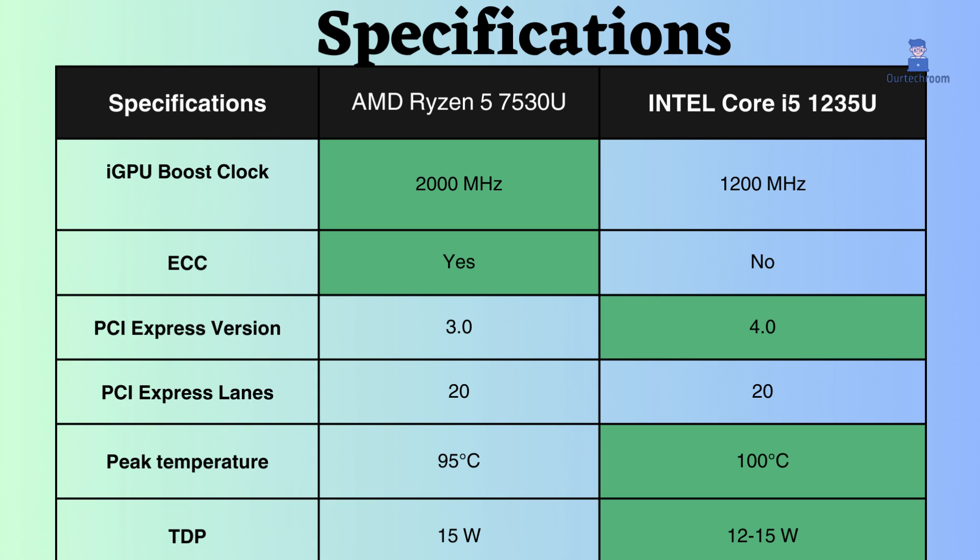The Ryzen processor supports ECC memory, which is good for critical systems. The Intel i5-1235U supports PCIe version 4, while the AMD Ryzen 5 7530U supports only PCIe version 3.